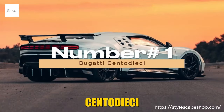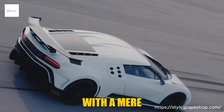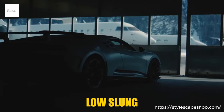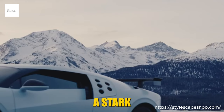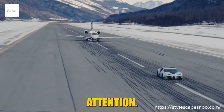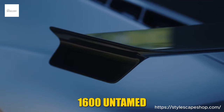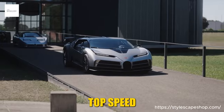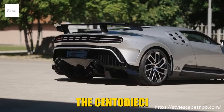Number 1: Bugatti Centodieci. Meet the Bugatti Centodieci — a crown jewel celebrating Bugatti's 110th anniversary, with a mere 10 units ever gracing the asphalt. Its name, meaning '110' in Italian, hints at its heritage, while its low-slung silhouette and aggressive lines whisper of modern muscle. Carbon fiber gleams like dragon scales, making the Centodieci a rolling sculpture demanding attention. Beneath the breathtaking beauty lies a heart of fury — a quad-turbocharged W16 engine unleashing 1,600 untamed horses, catapulting this land rocket to 60 mph in a mind-bending 2.4 seconds. Top speed: a stratospheric 236 mph.